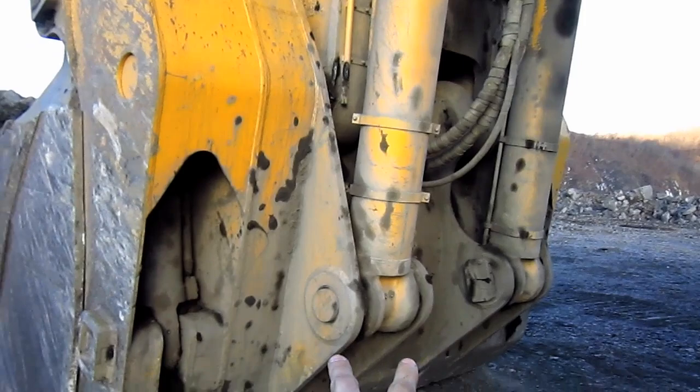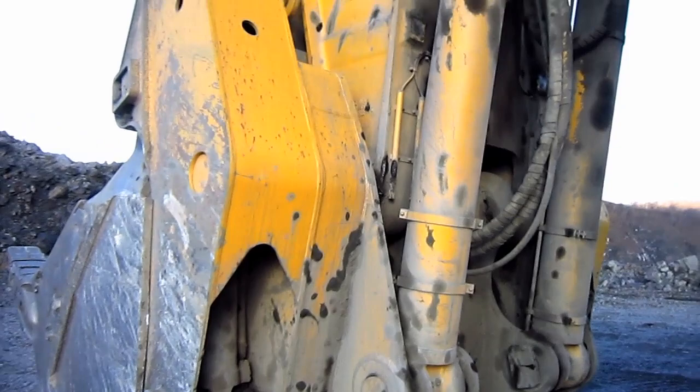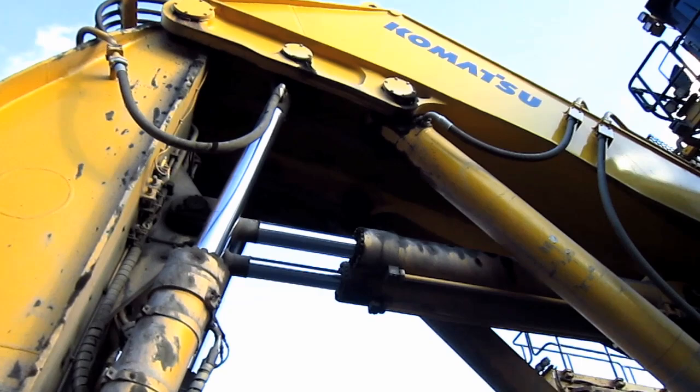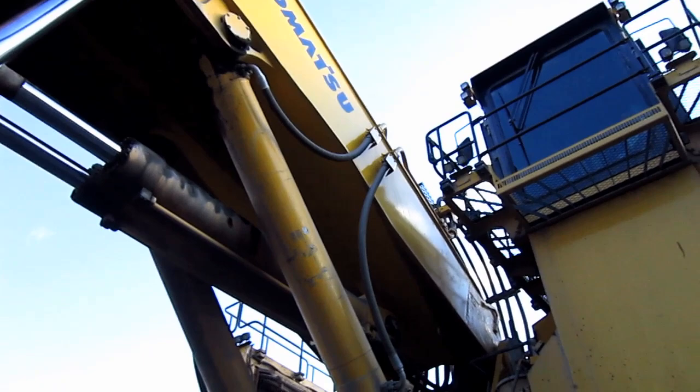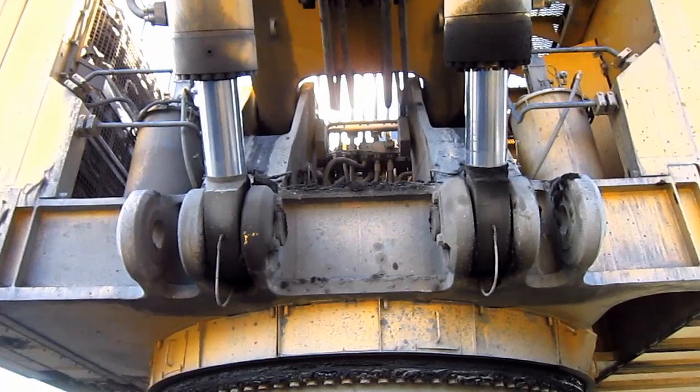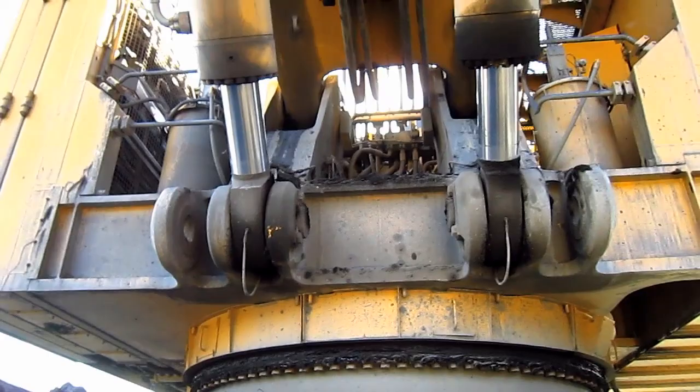On the back of the stick, you can see where the two bucket cylinders connect to the back of the bull clam to curl it in or out. Up top under the boom, you can see the two stick cylinders to push and retract the stick. And right here, you can see where the two boom cylinders pin to the superstructure on the machine.